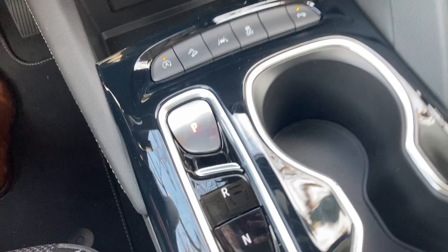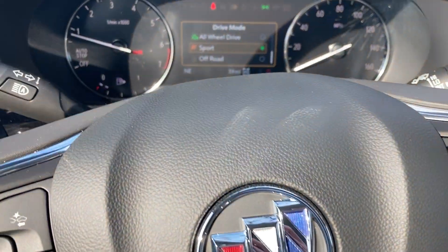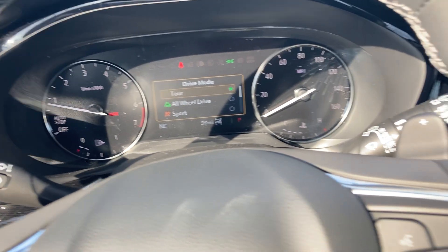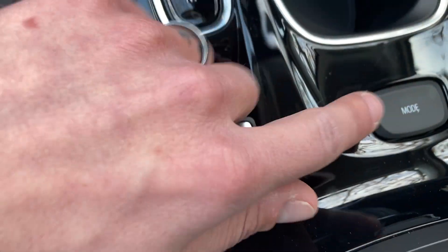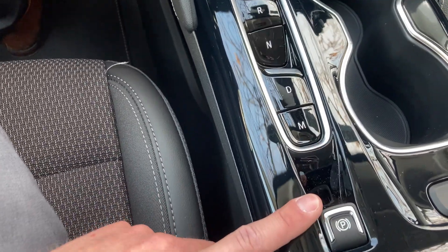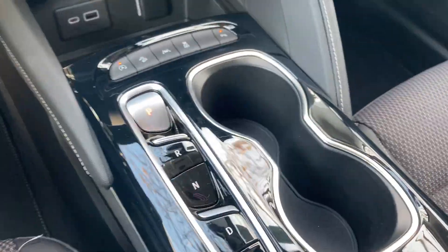They've switched to an electronic shifter up front, which gives you a ton of storage underneath the console — a box up front, two cup holders, and pass-through storage. Another great feature is you can pick and choose whether you're in Sport, All-Wheel Drive, or just Touring mode, which is great for fuel consumption — you don't have to be in all-wheel drive all the time. The electronic parking brake will automatically release as soon as you put it in gear and hit the accelerator.